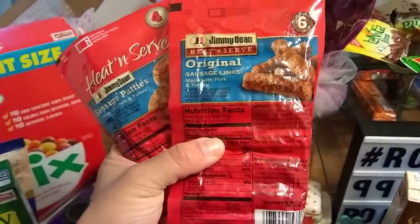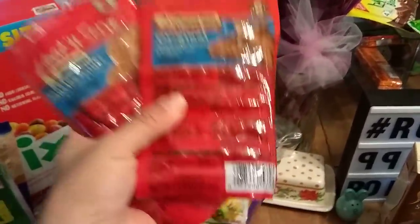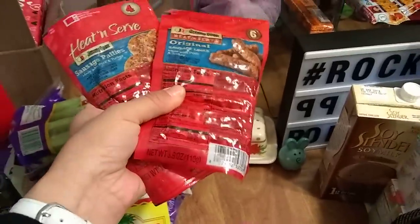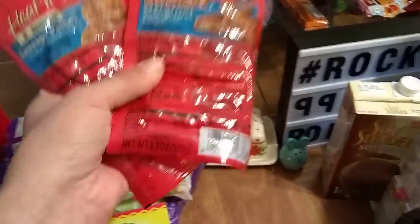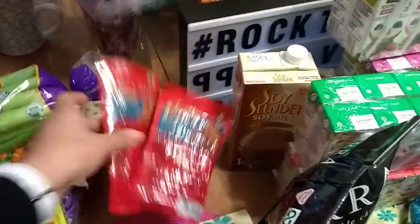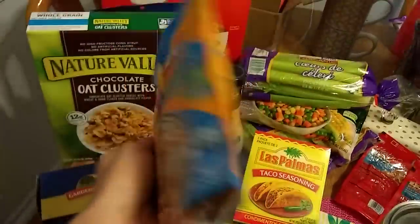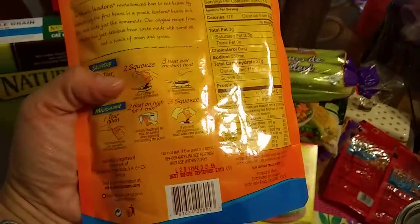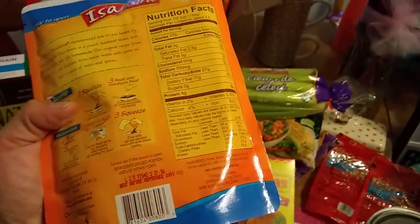This isn't one of my best buys but I picked it up for my husband — sausage patties and original links by Jimmy Dean, expire April 8th and need to be frozen. They're heat-and-serve, which is good for a quick breakfast. Also, Isadora refried beans is a staple here — 15.2 ounces, almost a pound, with an expiration date of September 2019, which is awesome.